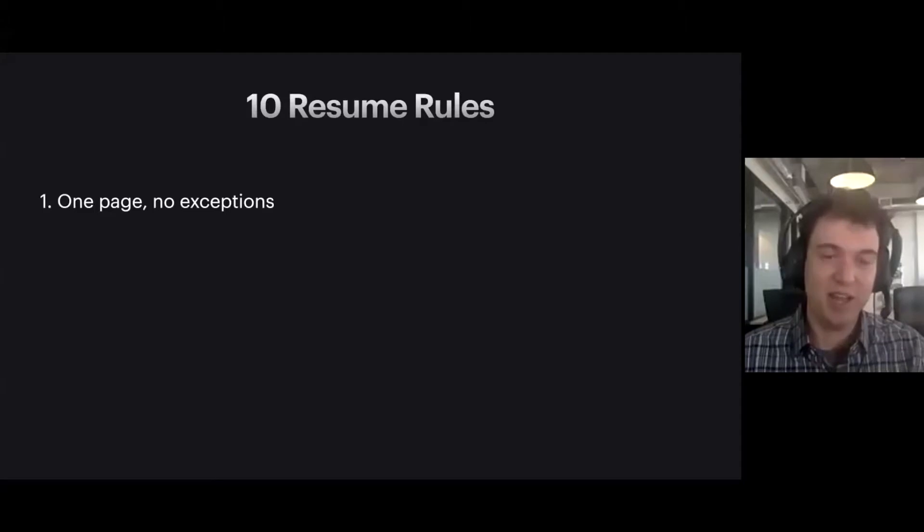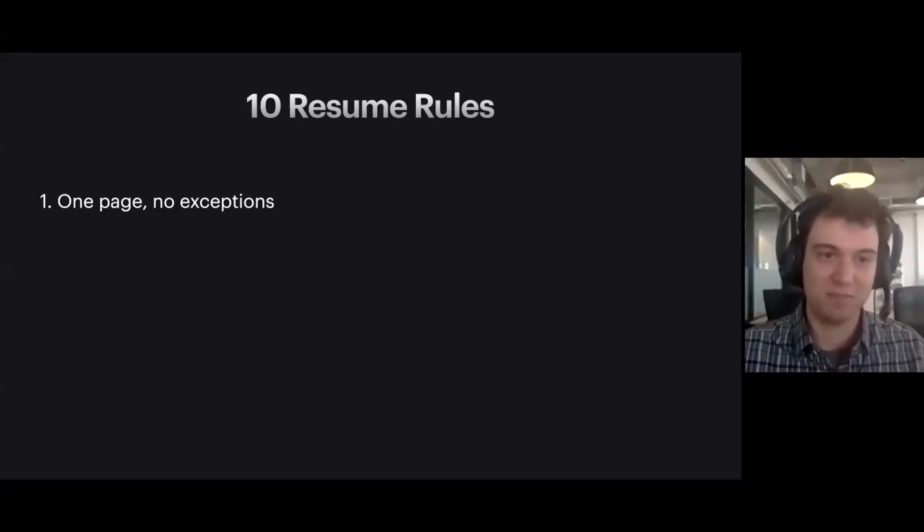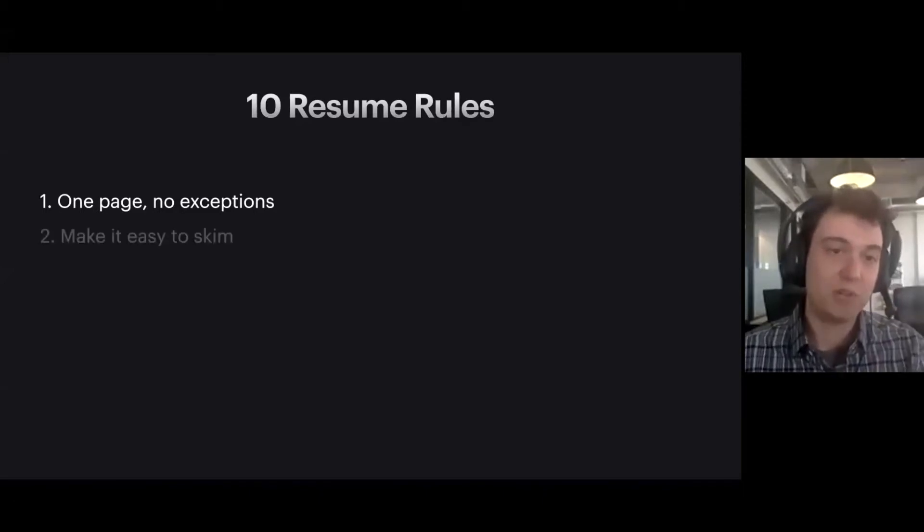So I put together 10 simple resume rules that, as long as you follow all 10, you're going to end up with a resume that is good enough. Number one: one page, no exceptions. There is no reason you should ever submit a resume that is more than one page. Maybe there are exceptions if you're in academia and submitting a CV, but if you're applying to a typical tech company, do not spend more than one page. There are prolific engineers like the inventor of Python whose resume is one page.